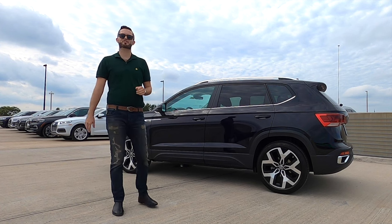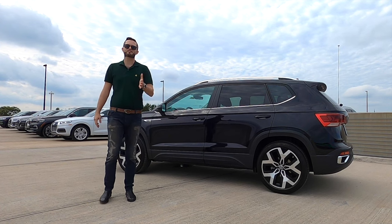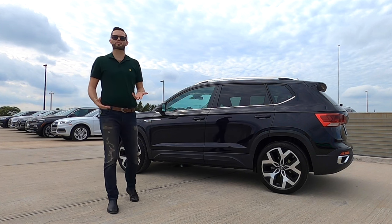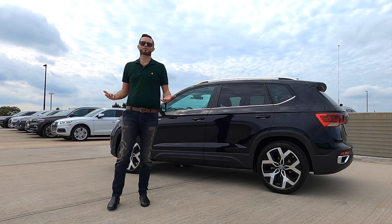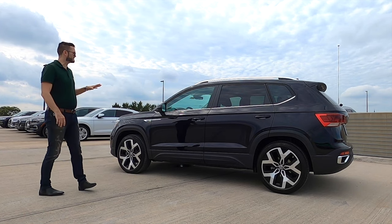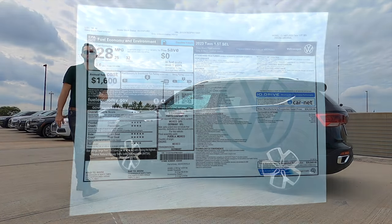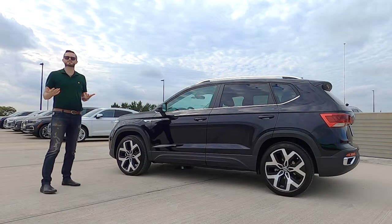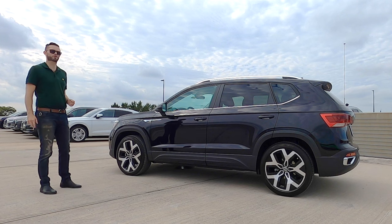Front-wheel drive gets 28 to 36 MPG. Weight distribution is 59/41, so it's not going to be athletic in corners, but the curb weight goes up to around 3,430 pounds. Stopping distance 60 to 0 is under 130 feet. If you're looking for a more dynamic drive, go for the 4Motion to get the dual clutch. If you want to sip gas, go for the front-wheel drive.